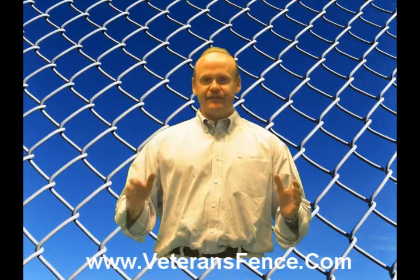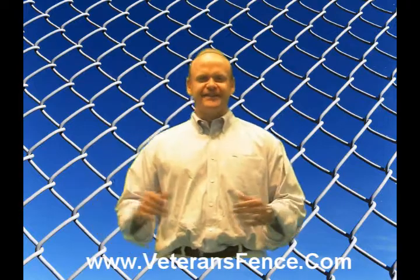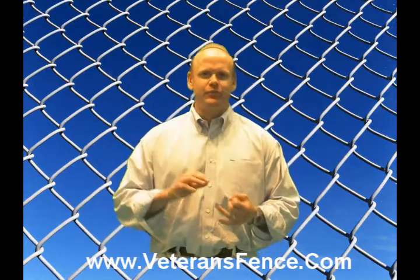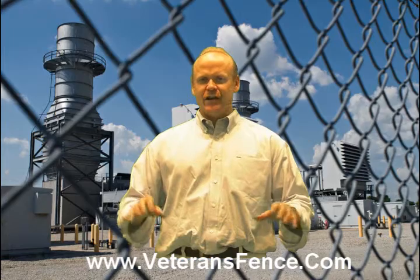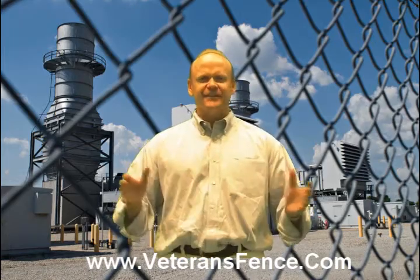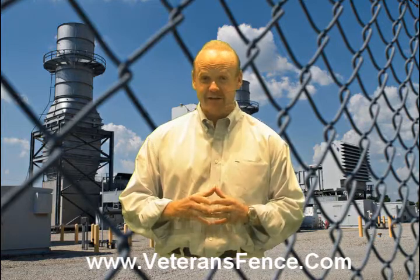A residential chain link fence can also come in different colors. It's called a vinyl coated system, which comes in black, brown, and green. Also, looking for the backyard, we have colors that will match your house, your siding, your roof — whatever you want to make it look nice — we have them available for you in chain link fencing.